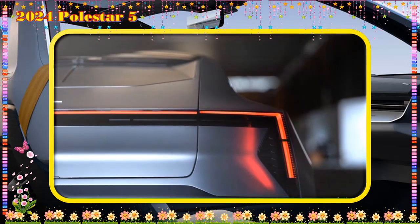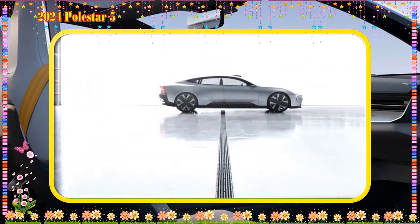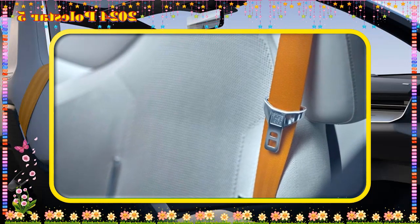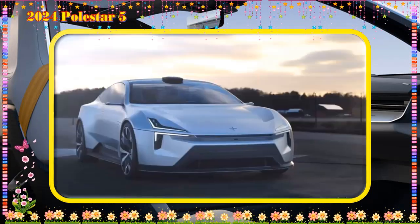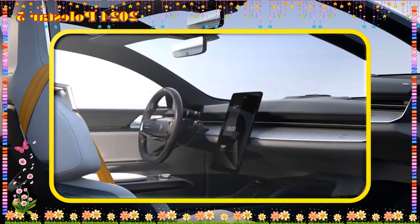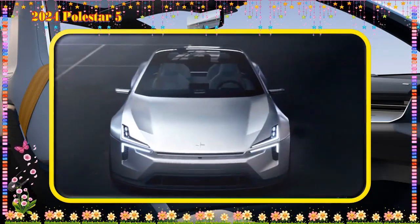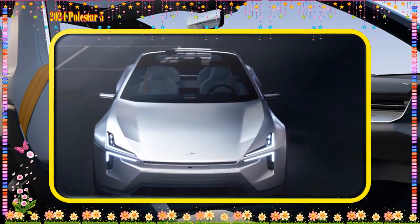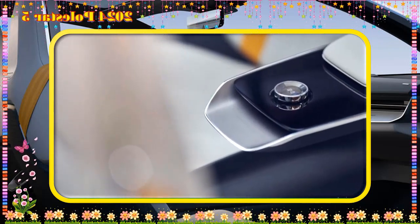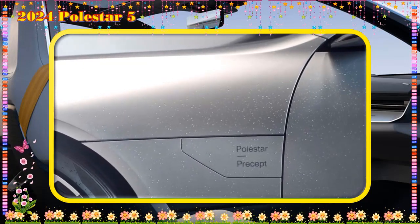EV motor power and performance: The Polestar 5 will be powered by a 650 kilowatt dual motor all-wheel drive system. You will find a powerful electric motor on both the front and rear axles, capable of generating an output of 884 horsepower and 900 pound-feet of torque. The Polestar 5 can accelerate from 0 to 60 miles per hour in just 2.8 seconds, with a top speed of over 180 miles per hour. The 2024 Polestar 5 is expected to be a high-performance electric car that will compete with the Tesla Model S and Porsche Taycan.